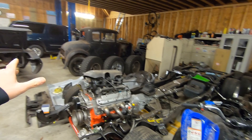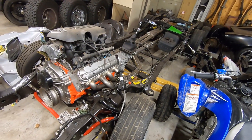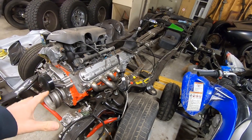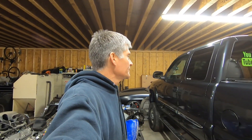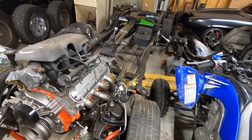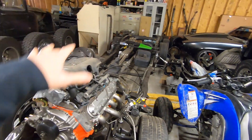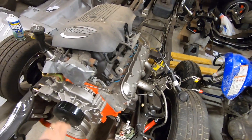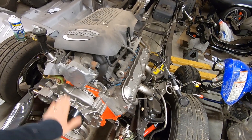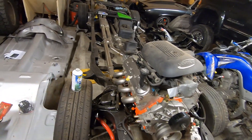People keep asking about Project LS Extreme — it's still here, hasn't gone anywhere, just collecting dust. We've got so much going on between our builds and helping other people out. I definitely want to get back on it and get it finished. If you haven't seen it, this is a 5.3 — there's a whole playlist of what we've done so far. It's a lower-miles motor with a Texas Speed cam in it.